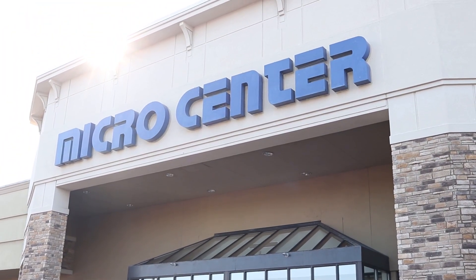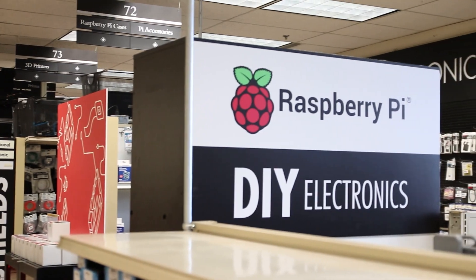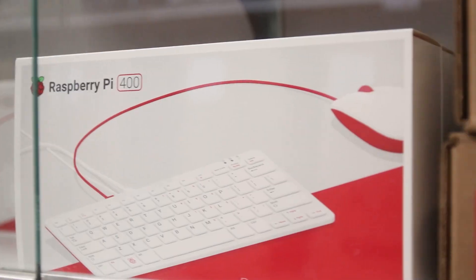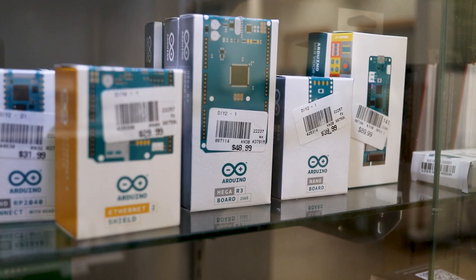At Micro Center, we strive to carry all the parts you may need for your next project. This can range anywhere from a simple resistor up to a single board computer such as a Raspberry Pi, or a microcontroller such as an Arduino Uno.